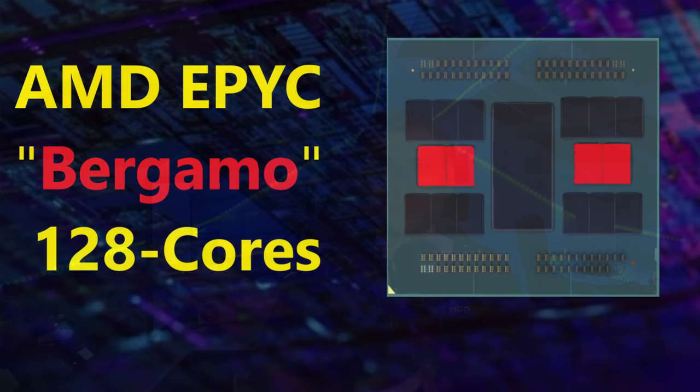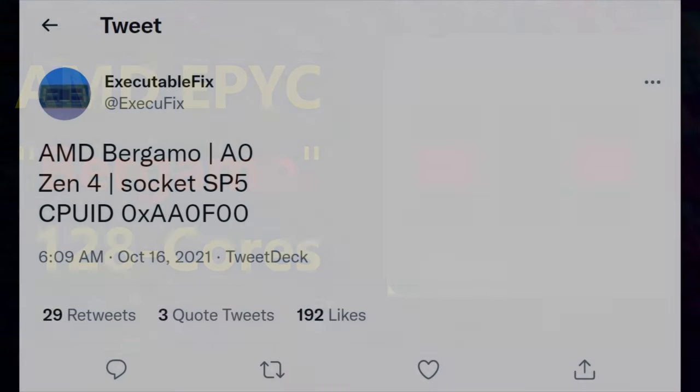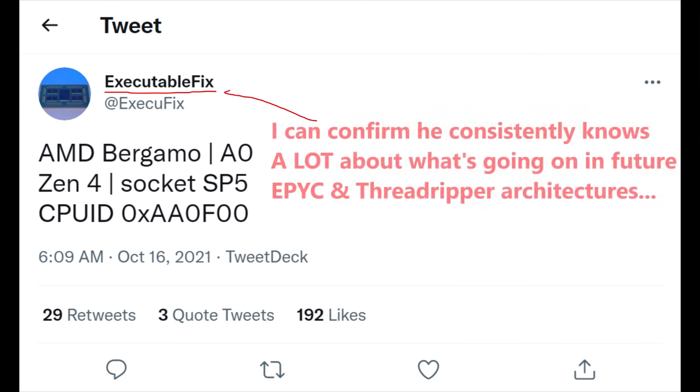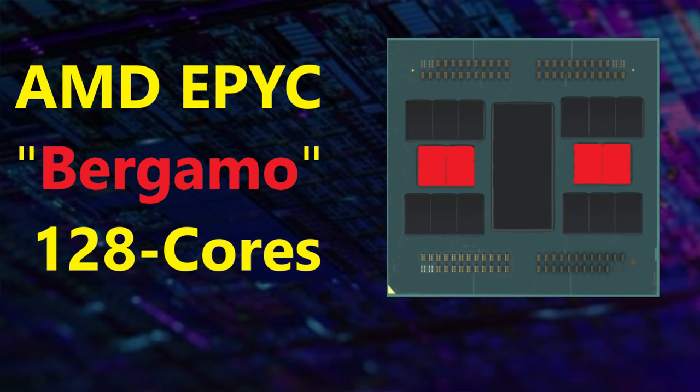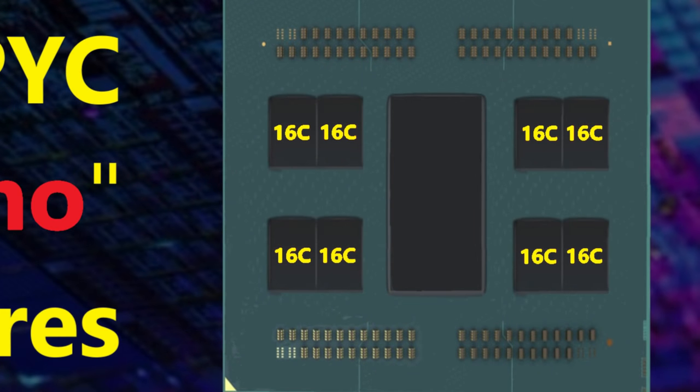Let me stop dancing around what I'm leaking today. The original Bergamo thumbnail on YouTube for a long time was simply a mock-up I did of putting more eight-core CCDs on an EPYC Zen 4 chip. Back then, both me and ExecutableFix had limited info on Bergamo. But I didn't get why AMD was freaked out internally over this back then - now I do. The old Bergamo thumbnail is now going to be replaced by a new one: Zen 4D doubles the amount of cores per chiplet.